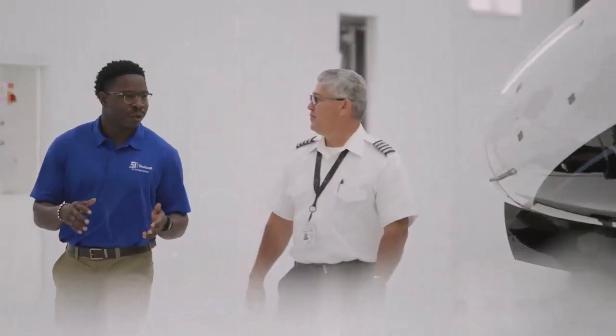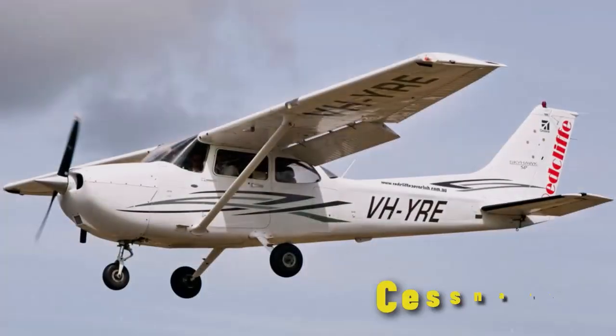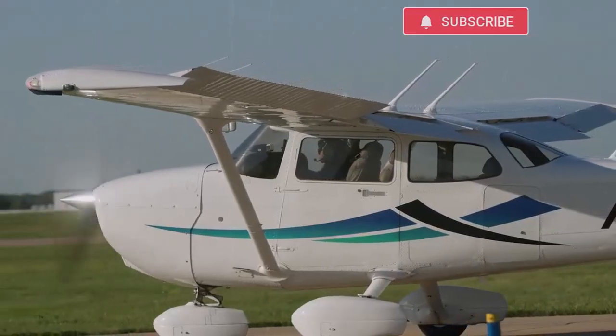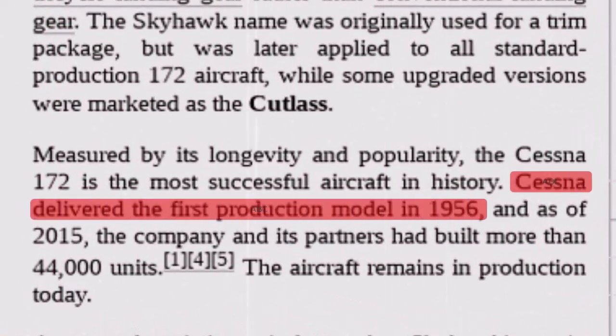Today, we're taking you on an exhilarating journey inside one of the most iconic and beloved aircraft in general aviation, the Cessna 172. The Cessna 172 Skyhawk is an iconic single-engine aircraft that has played a pivotal role in aviation history since its introduction in 1956.